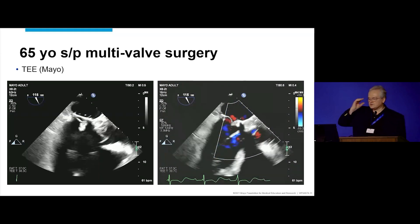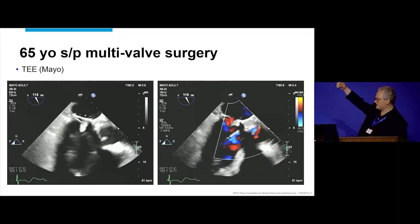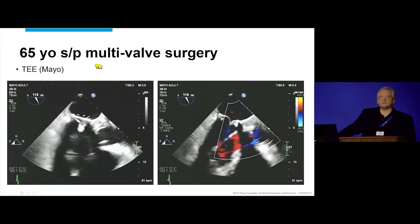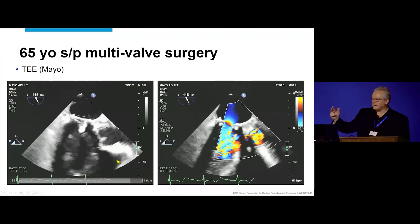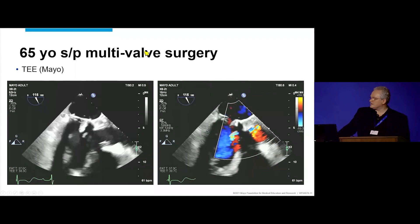This is our own transesophageal echocardiogram. Remember the history: culture-negative endocarditis first, then a second episode of culture-negative endocarditis — two surgeries for that. For those who don't do TEE, the left atrium is at the top because we are in the esophagus. This is the equivalent of the long axis view with the left ventricle and the aortic valve. This looks like a normal-appearing valve, except it's a porcine root, which is the reason it doesn't look that different from a native valve. And you have the mitral valve bioprosthesis in place. We can see there's regurgitation.